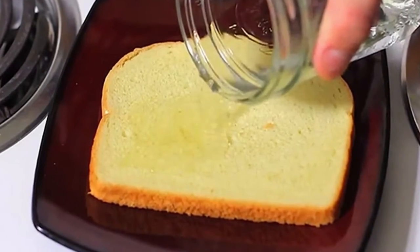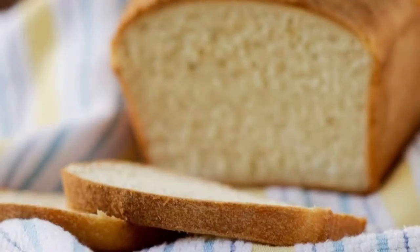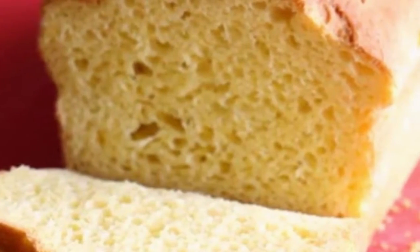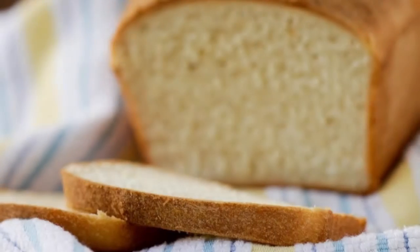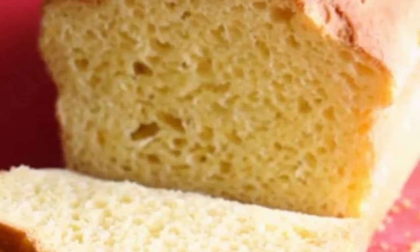Eliminates odors: if you want to prevent odors coming out of your bin, vinegar is your best bet. Moisten a bit of bread with white vinegar, then put it in the smelly bin and leave it overnight. In the morning, you'll notice that the odor has disappeared and the bin smells fresh.